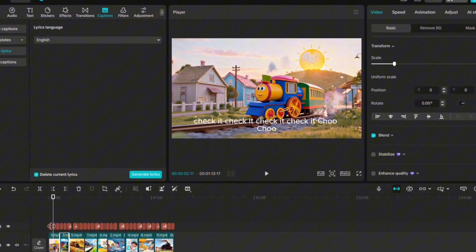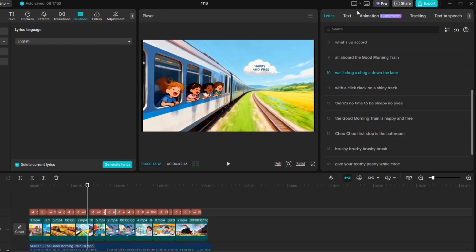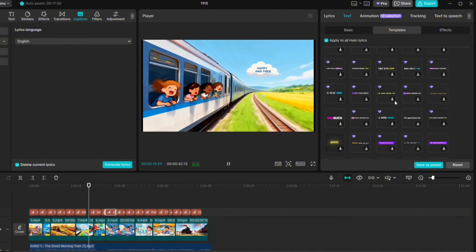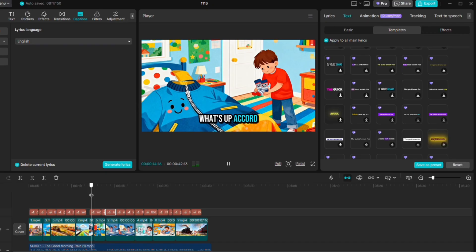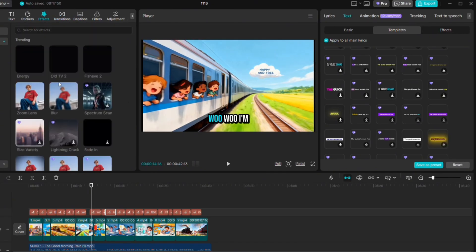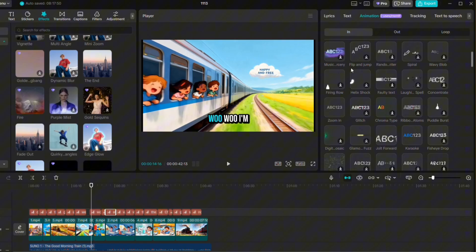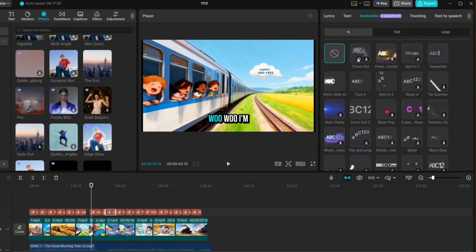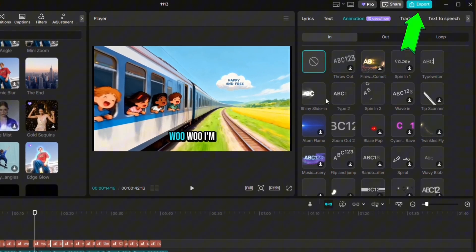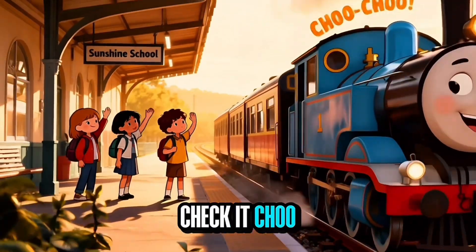Use CapCut's auto-caption feature to automatically generate subtitles. Captions make your video more accessible and help kids follow along with the lyrics as they sing. After generating the captions, adjust the fonts, size, and colors to match the playful theme of your song. You can also add simple transitions, effects, or animated text to make your video more dynamic and polished. Once everything looks great, click Export in the top right corner — and that's it! You've just created your very own nursery rhyme song video completely from scratch, without needing a studio or expensive gear.